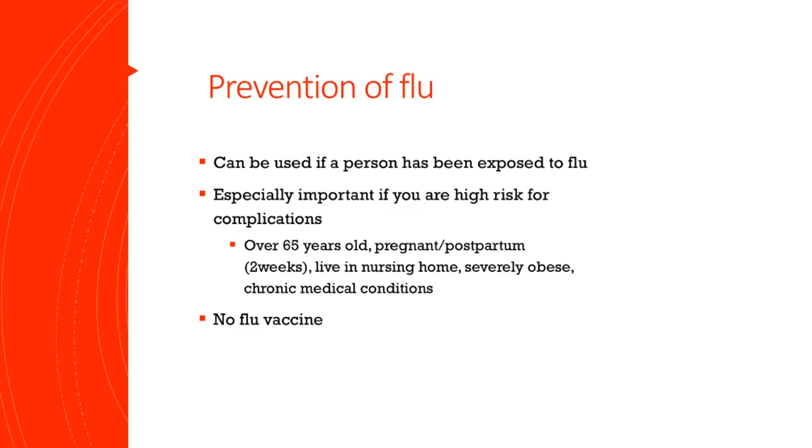Also, if you did not receive the yearly flu vaccine, this may be a good idea. I know there is a lot of debate out there, but you have to get your flu shot every year, and try to get it as quickly as possible.